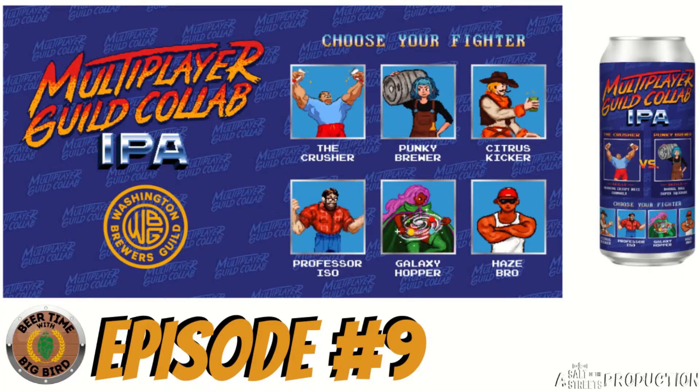Oh okay, beer check, glass check — sounds like it's time for beer time with Big Bird. All righty everybody, welcome back once again to the Salt of the Street Studio. I am very excited about today. I was wondering all day about what kind of beer show we're going to do. I already picked out the beer right here. I found something kind of cool, especially if you are in Washington State or one of the adjacent places — we got an upcoming special event in the world of brewing. You'll find out more about that in a few minutes, but first let's introduce today's beer — drum roll please.